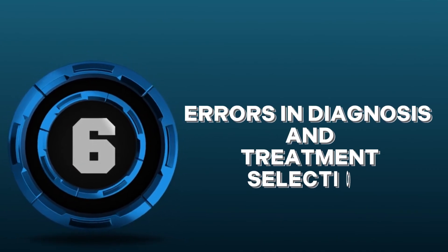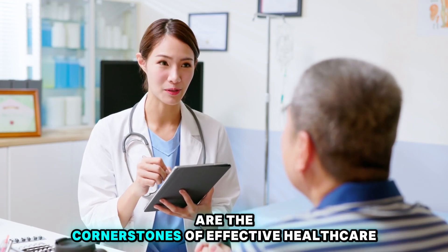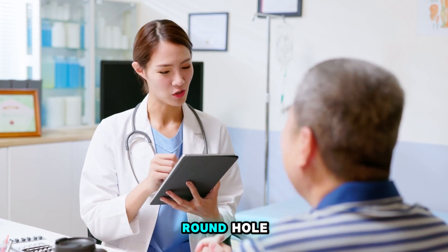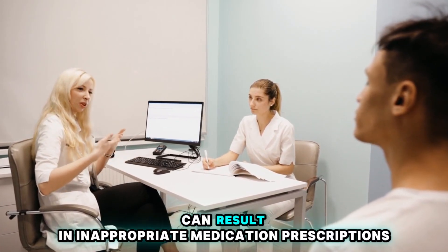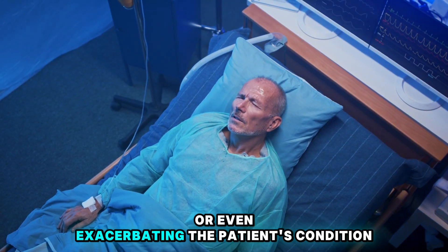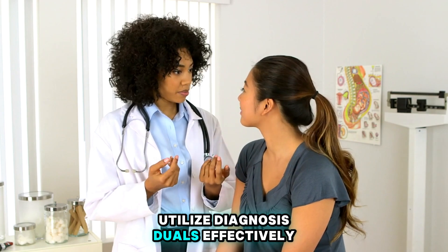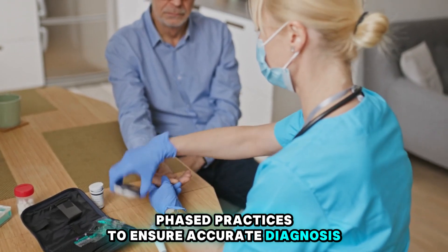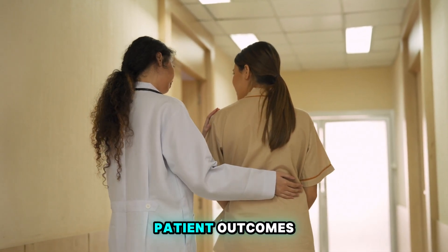Number 6: Errors in Diagnosis and Treatment Selection. Diagnosis and treatment are the cornerstones of effective healthcare, but getting them wrong is like trying to fit a square peg into a round hole — it simply doesn't work. Misdiagnosis or selecting the wrong treatment plan can result in inappropriate medication prescriptions, leading to ineffective treatment or even exacerbating the patient's condition. It's crucial to conduct thorough assessments, utilize diagnostic tools effectively, and stay updated on the latest evidence-based practices to ensure accurate diagnosis and appropriate treatment selection.